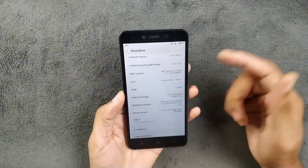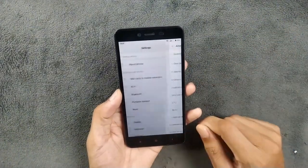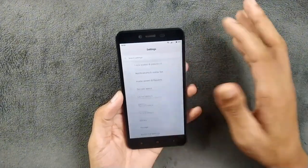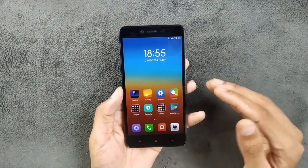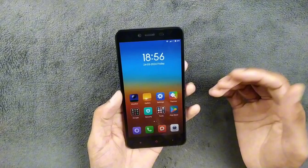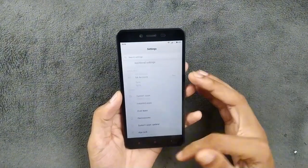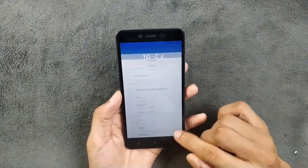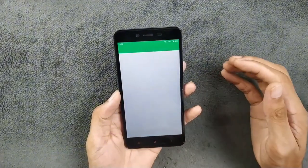We are also getting 2 GB of RAM and 16 GB of internal storage, plus the micro SD card slot. The performance is working pretty smoothly. The theme you see here is a MIUI 5 theme I downloaded from the Xiaomi theme store. Frankly, the performance of MIUI 9 on this device is working flawlessly — no issues at all.